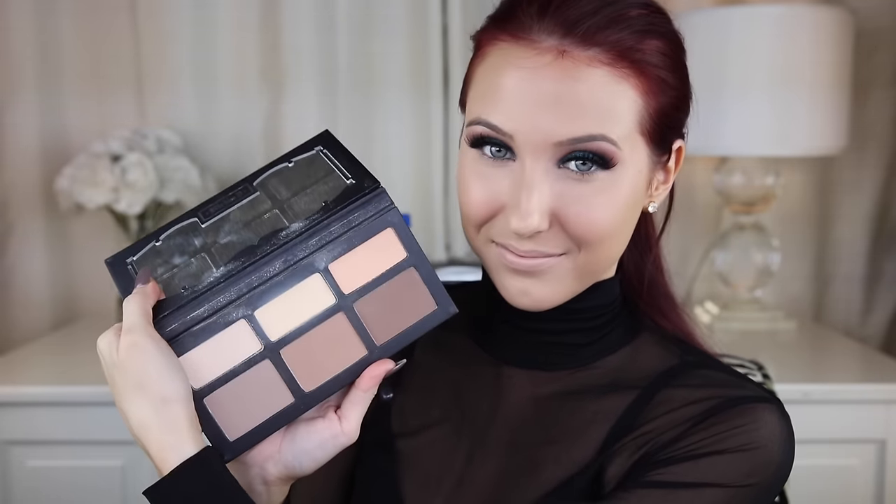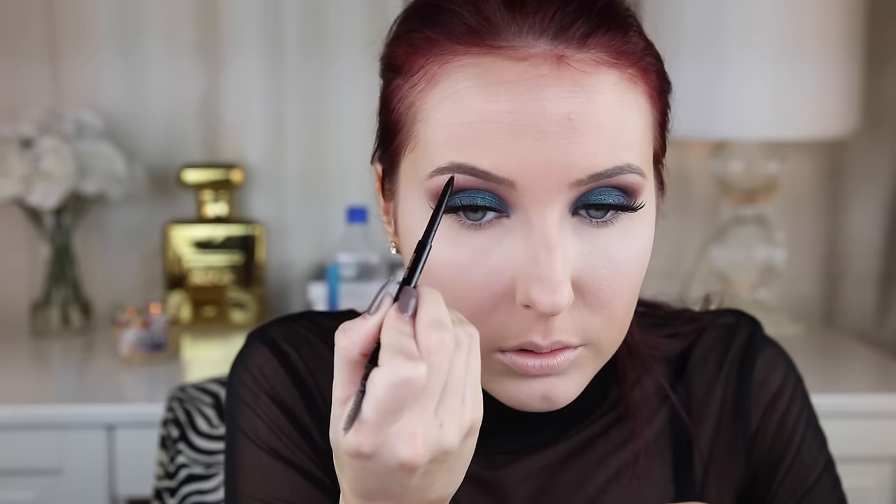Then as always I will set the under eye. I'm using the Kat Von D Shade Light Palette to set my under eye area because these are some of my favorite powders ever for that area - they're so smooth and creamy and they have a lot of coverage. I usually use the yellow one, which has a little bit of peach mixed in. I just think they're such a beautiful formula.